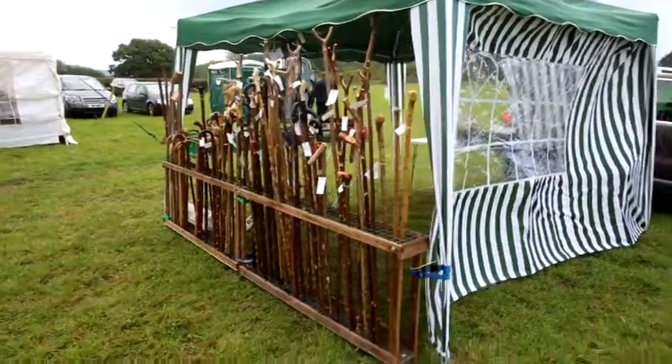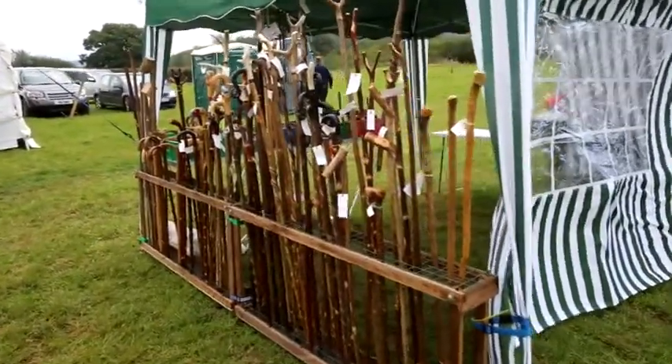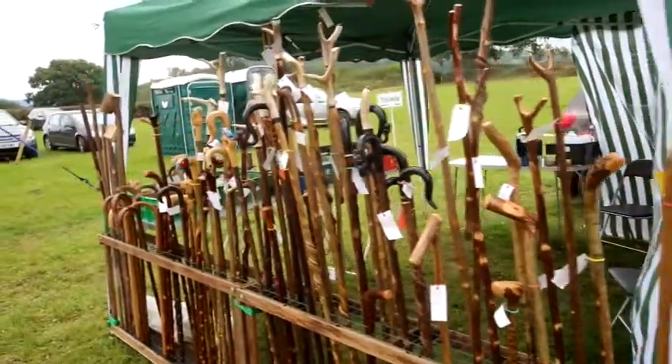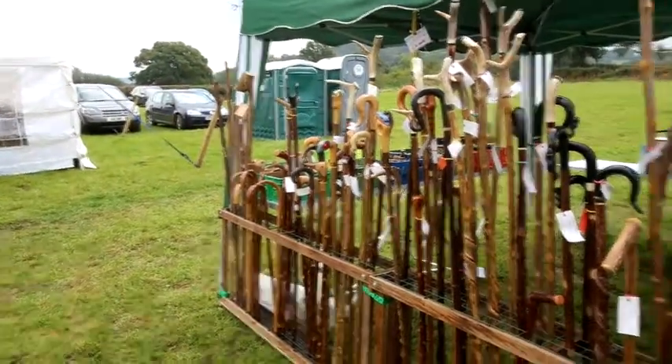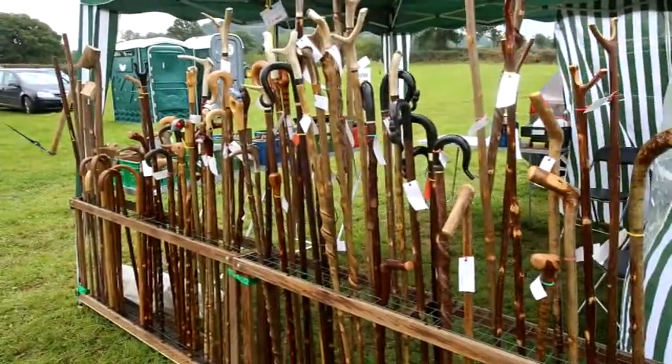If you fancy buying a walking stick, you couldn't get a better choice than what's on display at the show today. Look at the variety here — a walking stick for every kind of person, height, size and shape.